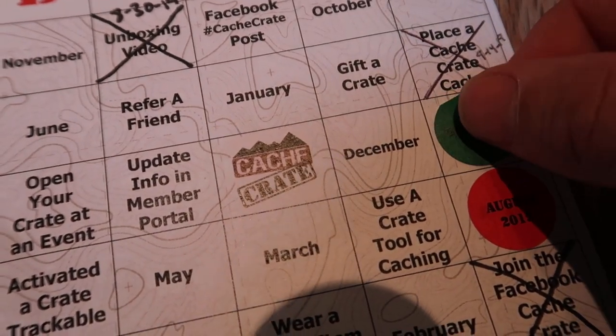So there you have it — we have a geocache to hide, swag to put in it, a couple of trackables, and beautiful Cash Crate tissue paper that we can reuse at our convenience. That was a ton of fun!